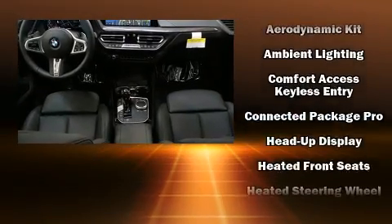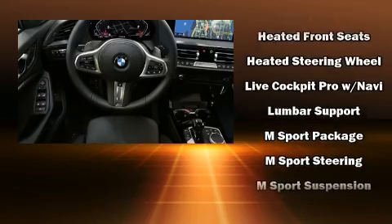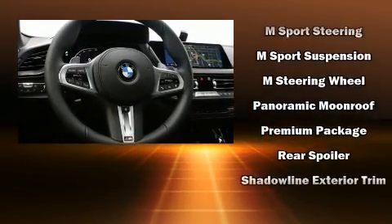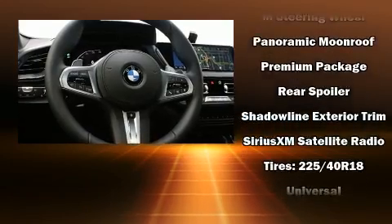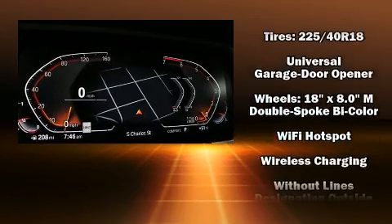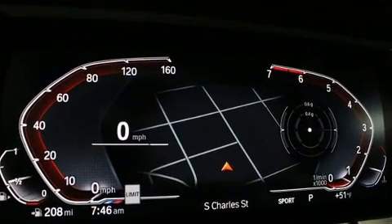BMW ensures the safety and security of its passengers with equipment such as dual front impact airbags, brake assist, an emergency communication system, and four-wheel disc brakes with ABS. You'll never lose visibility with rain-sensing wipers, which activate automatically when the drops start to fall.